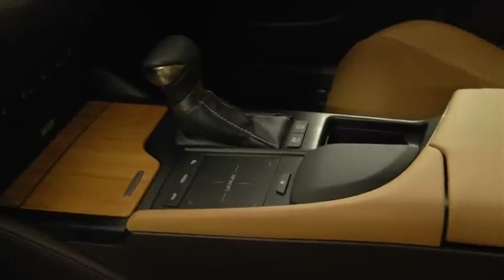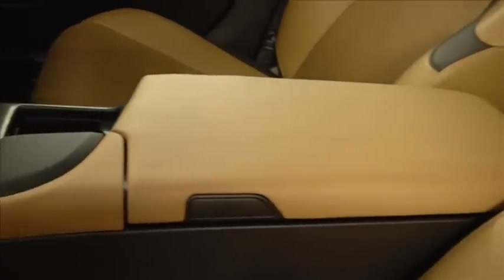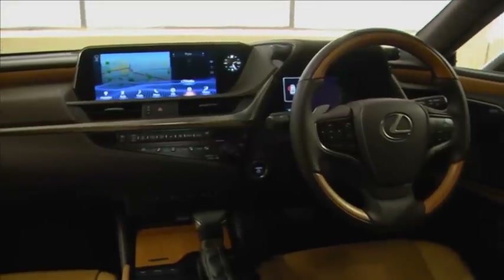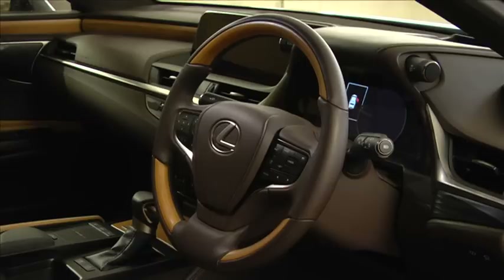Our test unit came with inviting semi-aniline leather seats, while a unique 3D paint finish called Viscotex is applied to areas like the centre armrest and door trims. I also really like the bamboo trim on the dash and door panels — it's a uniquely Japanese touch, and represents a welcome break from the walnut trim you would normally find in a Lexus.